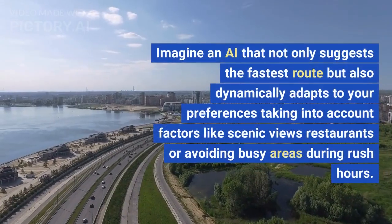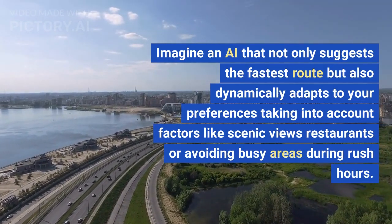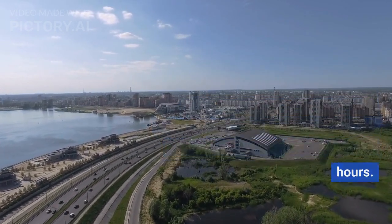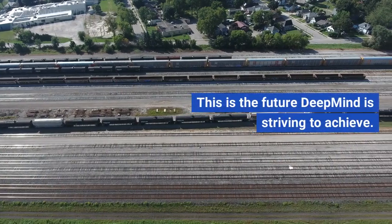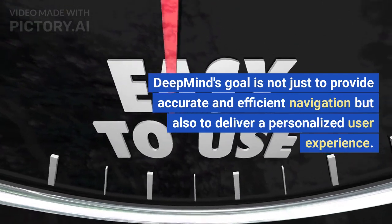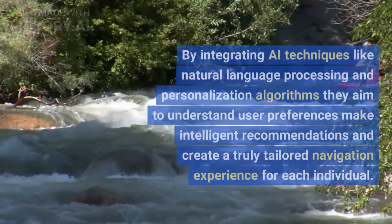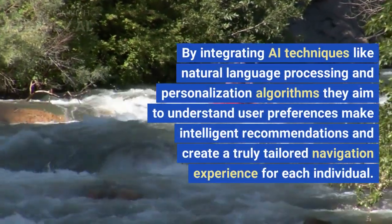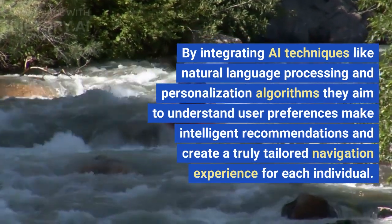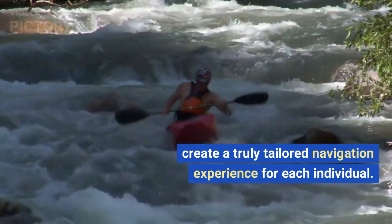Imagine an AI that not only suggests the fastest route but also dynamically adapts to your preferences, taking into account factors like scenic views, restaurants or avoiding busy areas during rush hours. DeepMind's goal is not just to provide accurate and efficient navigation but also to deliver a personalized user experience. By integrating AI techniques like natural language processing and personalization algorithms, they aim to understand user preferences, make intelligent recommendations and create a truly tailored navigation experience for each individual.